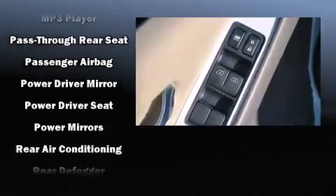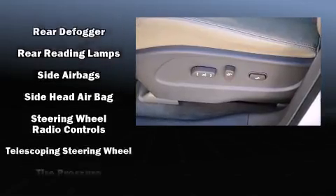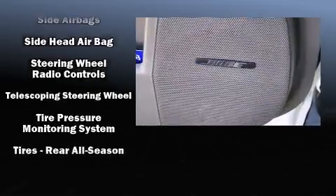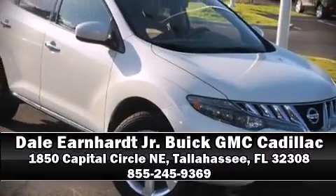Electronic stability control stands out as a technologically savvy innovation, keeping you better connected to the road. It also arrives with a Carfax history report indicating just one previous owner. Our team is professional and we offer a no-pressure environment — come on in and take a test drive.